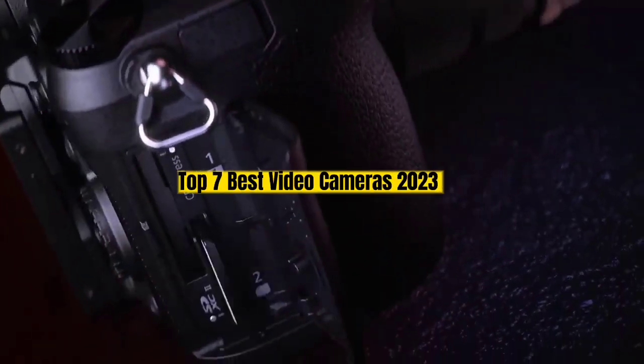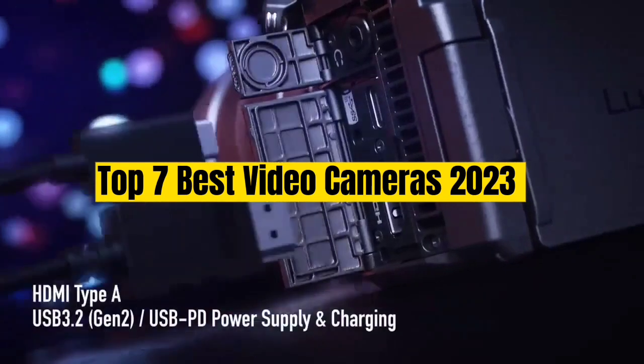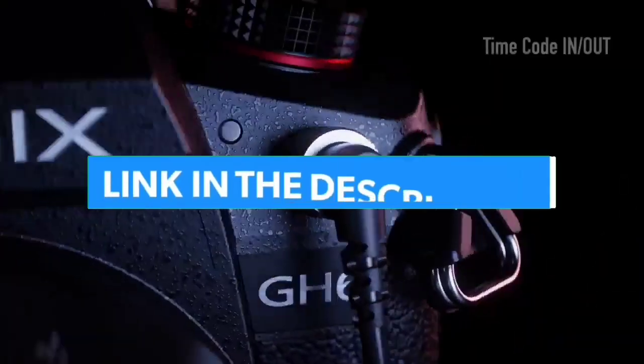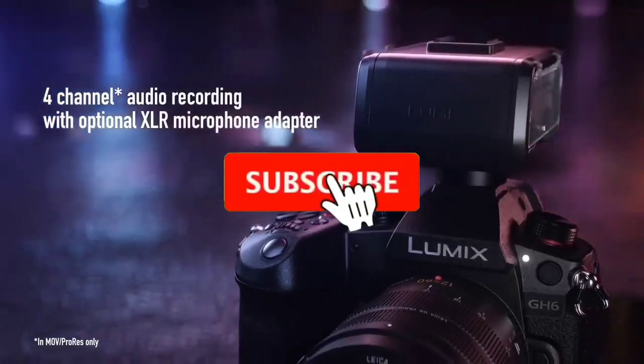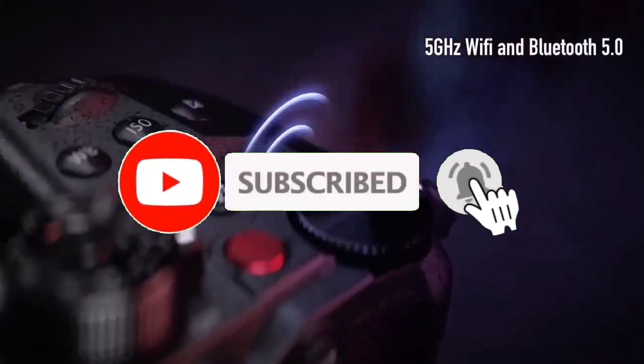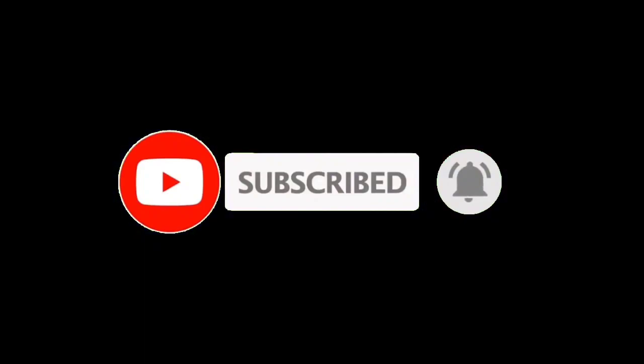That's all for the top 7 best video cameras 2023. The links of all products are given in the description, updated for the best prices. Subscribe to our channel for more videos. Till then, take care, bye.